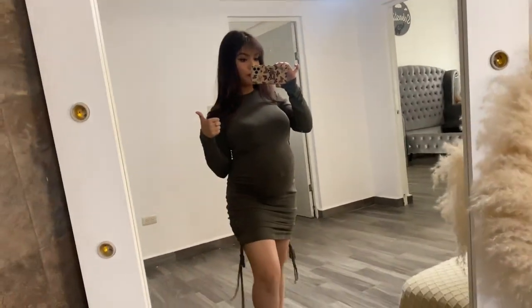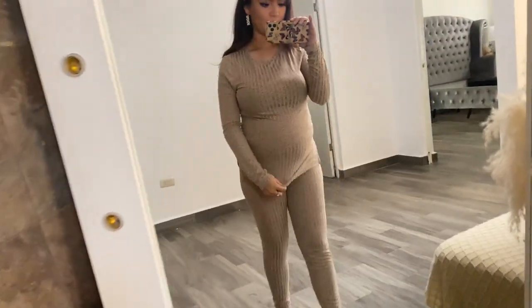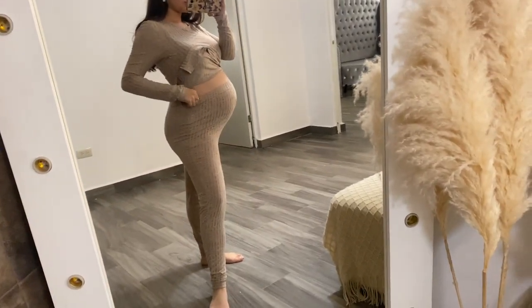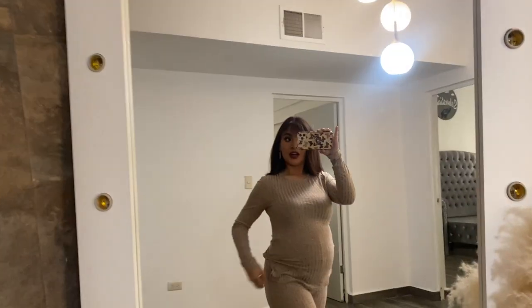This is the last outfit — a leggings set. I think I need to get many more of these because they're so comfy and they're perfect to wear anywhere, like grocery shopping. They're cute too. I really like it, it's a yes for me — I'm going to keep this on for the rest of the day.